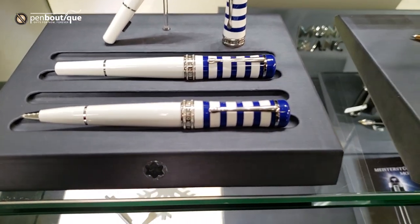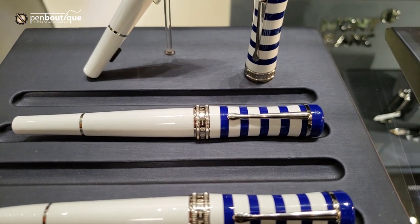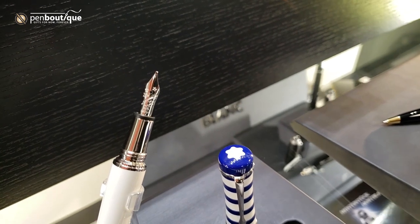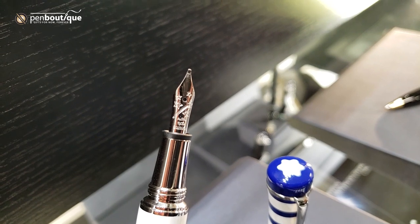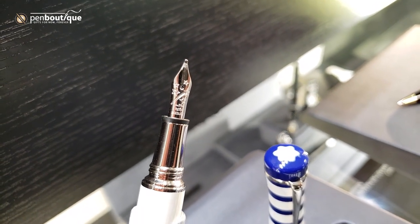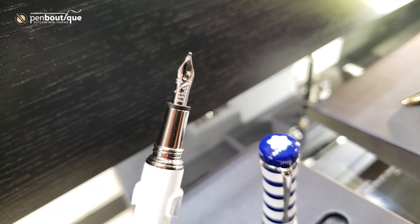All three styles are available in ballpoint, rollerball, and fountain pen. The fountain pen is available with a medium or a fine nib, and as you can see, the nib has these shooting stars — they put that because of the talismanic association of the name.